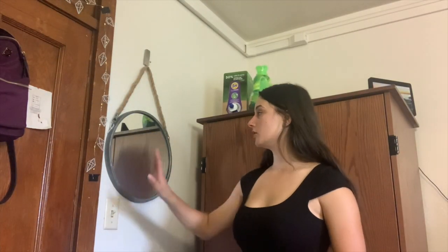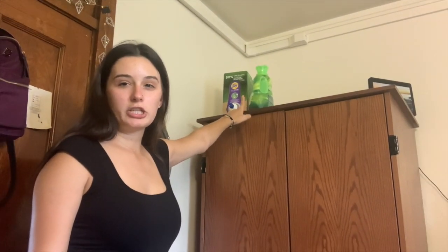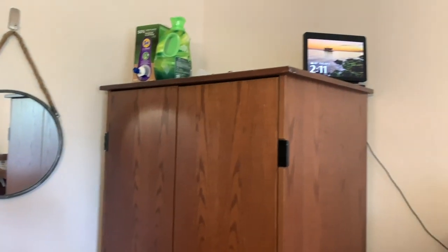When you first walk in, on the wall with the door, I have this really cute mirror. I just think it's nice to have something other than what the dorm comes with — kind of a cute personal touch. And then I have that right next to my wardrobe. I keep my laundry supplies up here: my detergent, my conditioner, softener. And over there I also have my Alexa Show, which I can use as a speaker. It tells me the time, the weather, and I can watch movies on there too. I didn't know if I would like it at first, but I genuinely rely on it quite a lot.